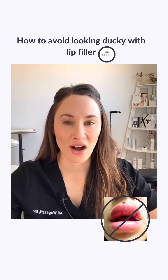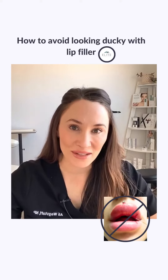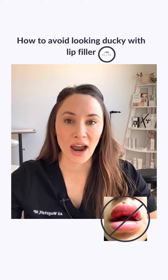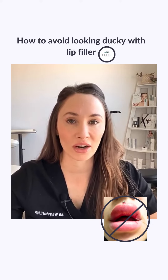The most common concern voiced in our office for lip filler is people's concern about looking overdone or ducky. Usually the reason they come to us is because they've read our reviews or seen our brand, and we provide natural results. In this video, I'm going to go over how we do that and what you can look for to tell if you might be at risk for looking ducky with lip filler.